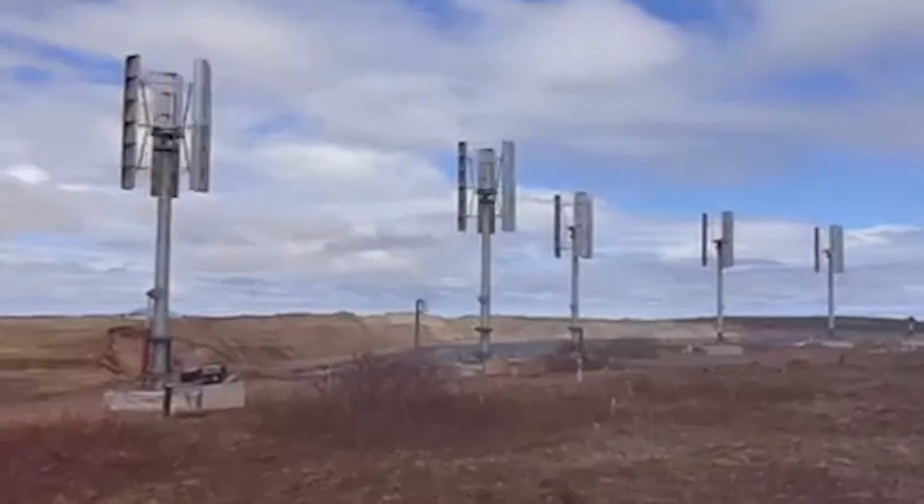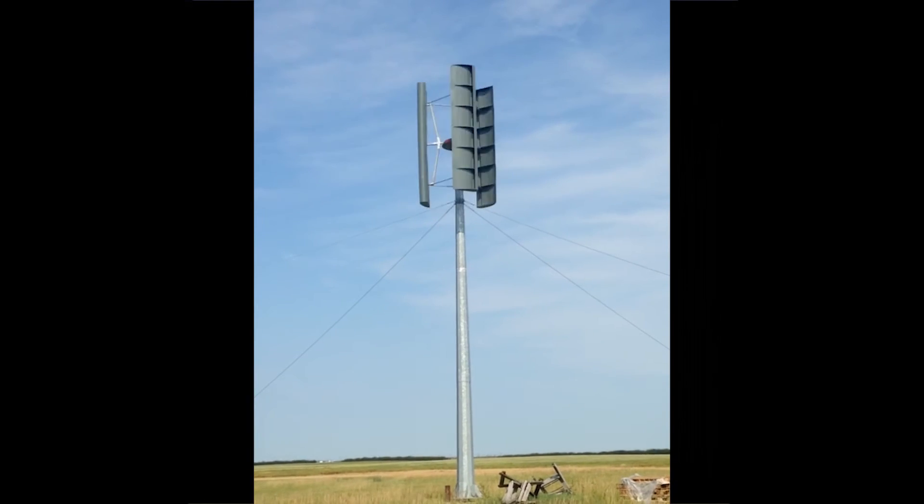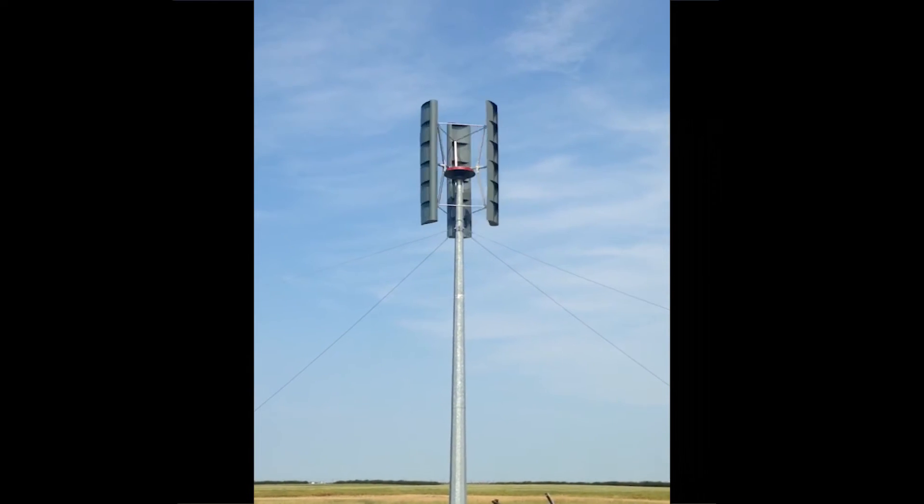Our goal is to provide green energy from the wind around us, which will reduce greenhouse gases, provide energy to remote areas dependent upon diesel generators for electrical power, and reduce the load on our aging utility grids in many areas.